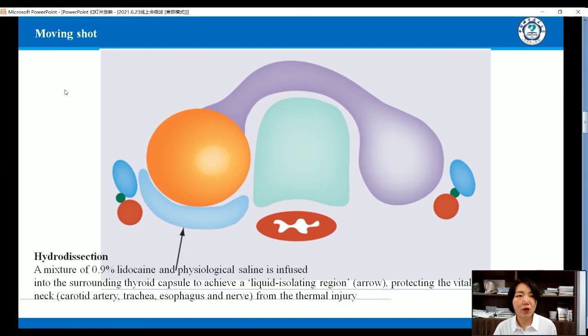I think the most important part of the procedure is the pre-procedure preparation. Before the procedure, we should make a mixture of lidocaine and physiological saline infused into the surrounding thyroid capsule to achieve a liquid isolating region. That's a barrier to protect important tissue, such as the trachea, thyroid, muscles, and neck arteries.